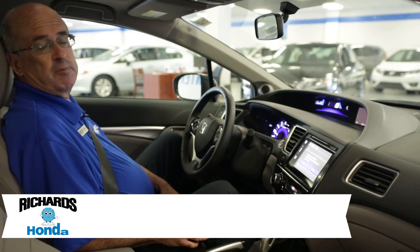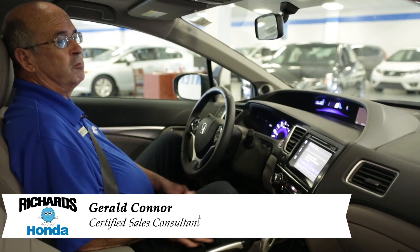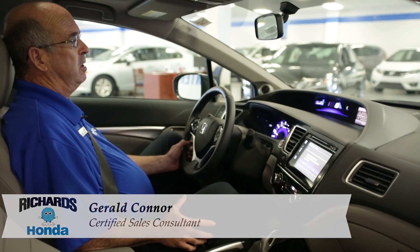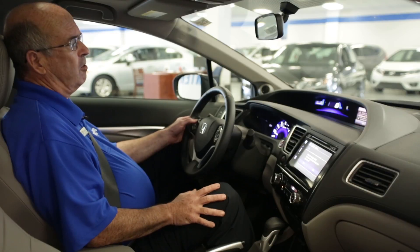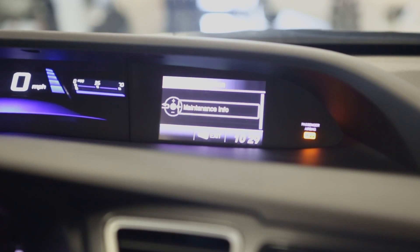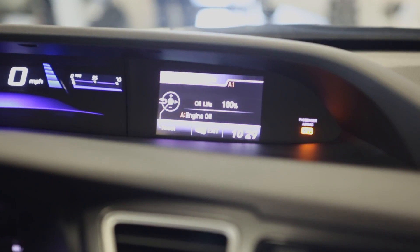Another great feature is the maintenance minder. When do I change my oil? Real easy to tell. Just hit menu on the steering wheel, scroll up to vehicle information, push in, and you see maintenance information — it gives you the remaining oil life.